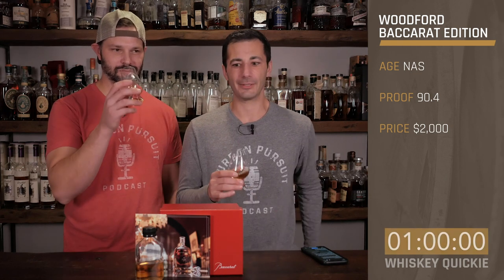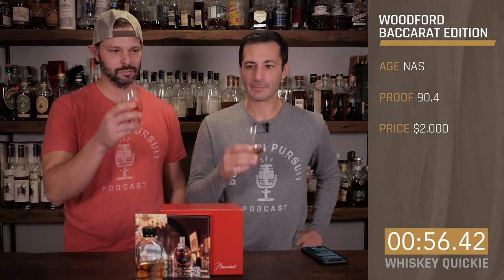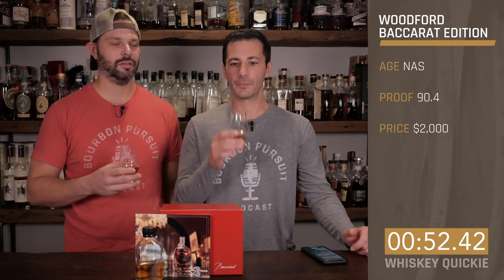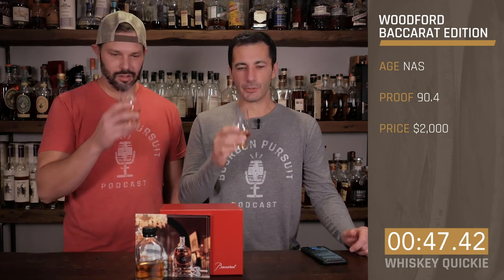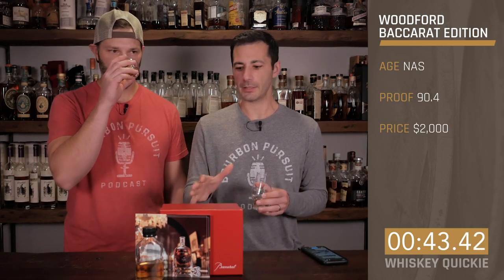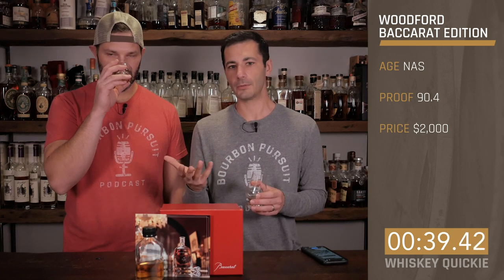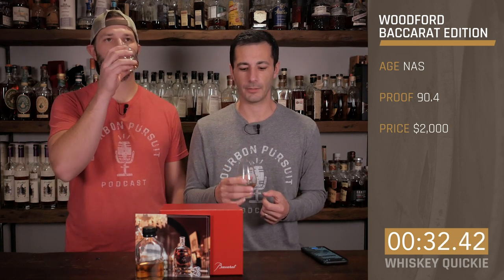Let's dive in. On the nose, you definitely get a little bit of that cognac character — plum, grapey, kind of wine notes in there. The interesting thing is three years of additional aging in a second barrel. You don't see that too often. Usually it's around six months, so you're hopefully getting a lot more of those cognac characteristics out of the cask.